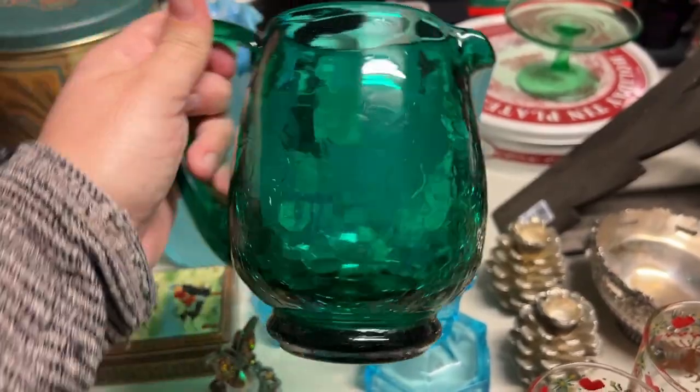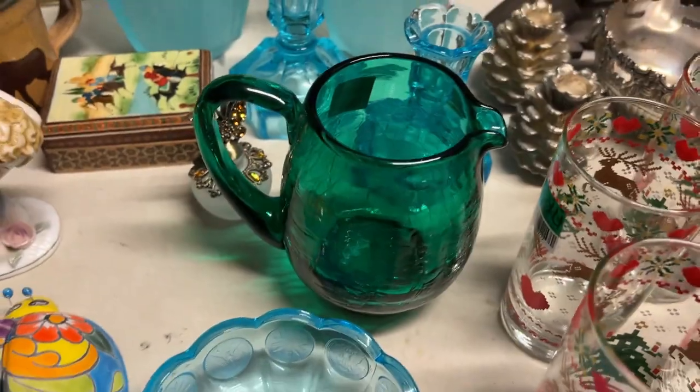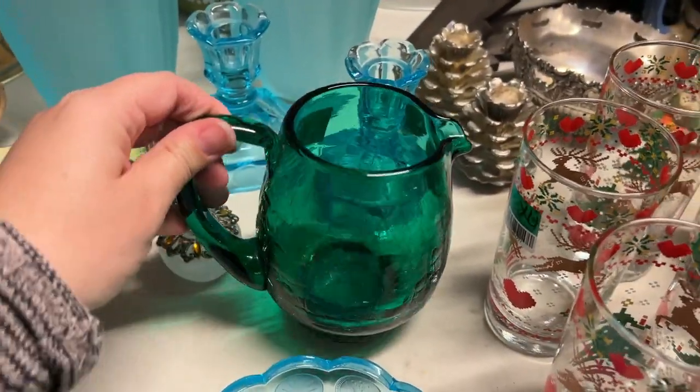We spotted this crackle glass pitcher — you guys saw this in the video. It was sitting in a bowl or something and I pulled that right out. Yeah, it's a good color — so pretty. It doesn't glow, by the way. But it's very nice.